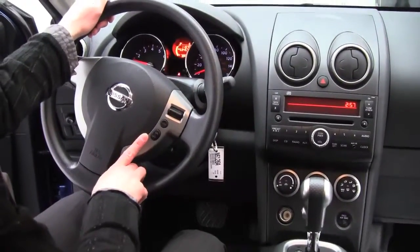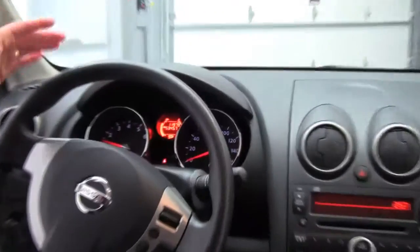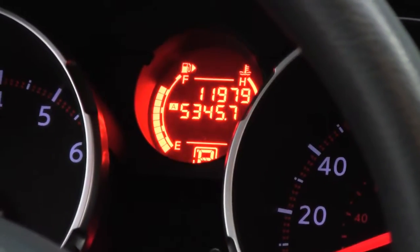This has cruise control. Best of all, it's a 2010 and the vehicle has 11,979 miles on it. Love this car.